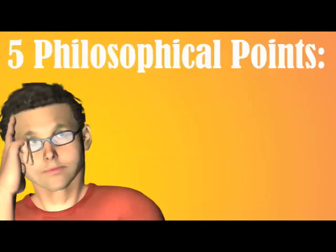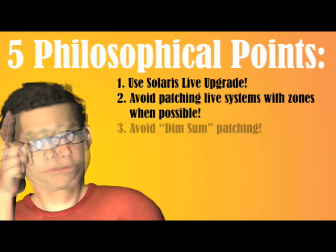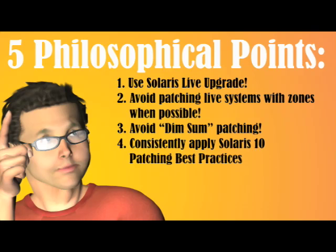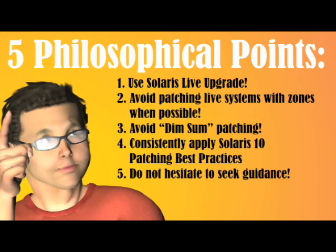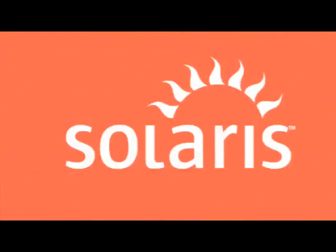Let's see if I can remember the five philosophical points. Number one: use Solaris Live Upgrade. Number two: avoid patching live systems with zones when possible. Number three: avoid dim sum patching. Number four: consistently apply Solaris 10 patching best practices. And number five: do not hesitate to seek guidance. I'm good!